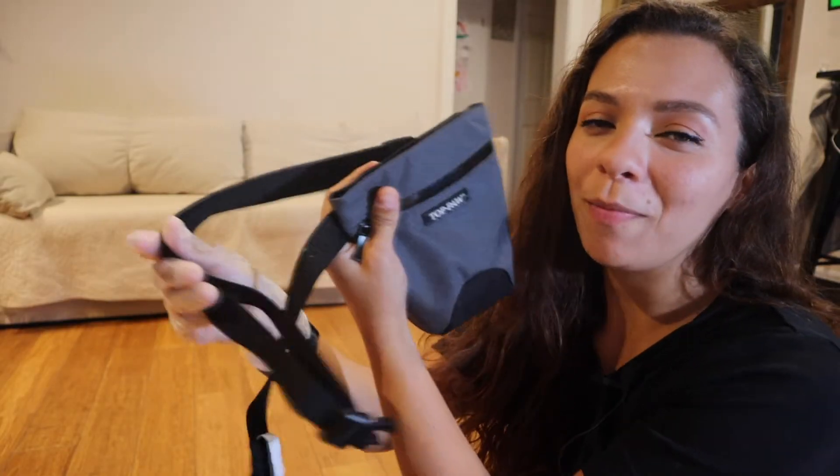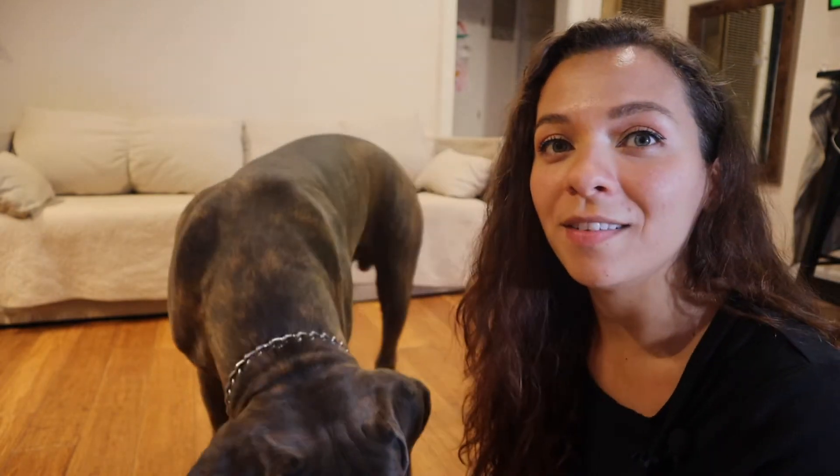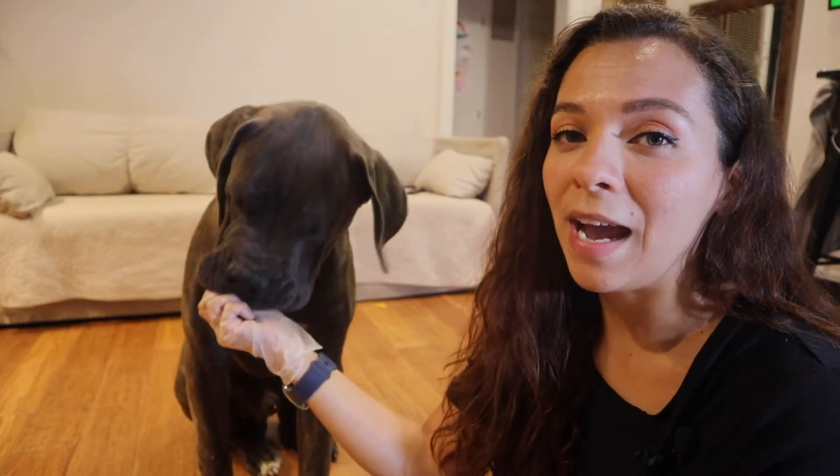First up is gonna be Lincoln — he knows a lot more tricks than my other two. I use this little pouch tied around my waist. They haven't had their dinner yet so we'll see how they do. I know he's hungry, he already smells the food.